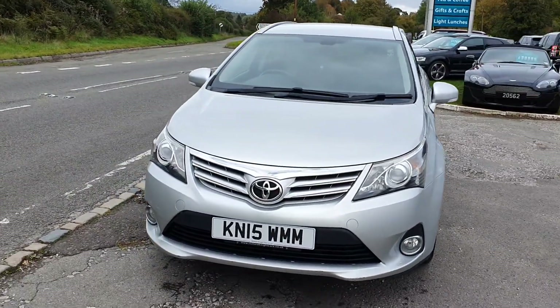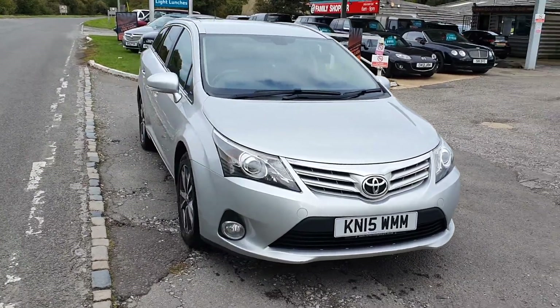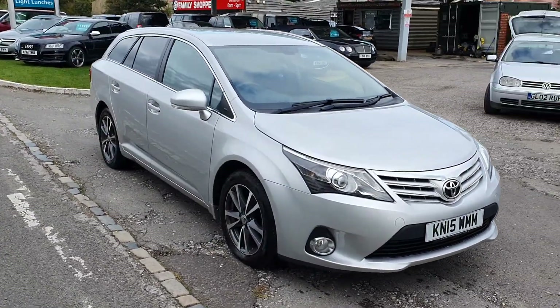It's got air conditioning, sat-nav, and it is all HPI clear — so no finance outstanding on it, never been involved in any skullduggery.